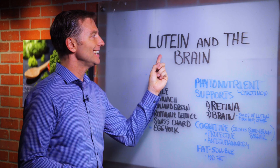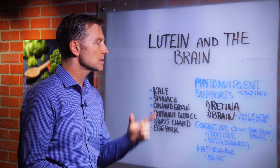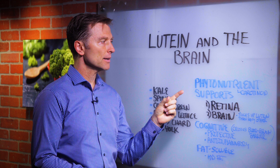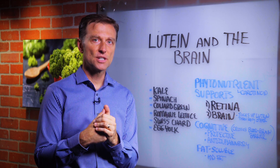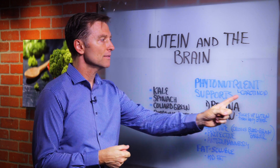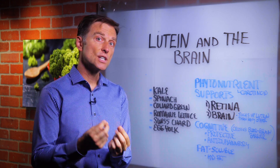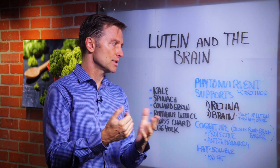In this video we're going to talk about lutein and your brain. What is lutein? It's a specific phytonutrient, which is a plant-based chemical, part of a family called carotenoids. There are over 600 different carotenoids. Lutein is one of them, and they're basically natural chemicals that give you additional health benefits, usually from vegetables and other foods.